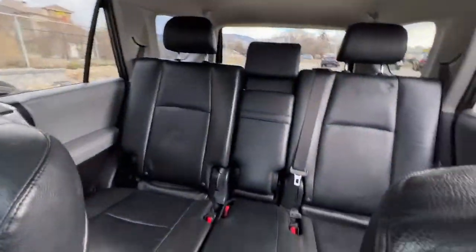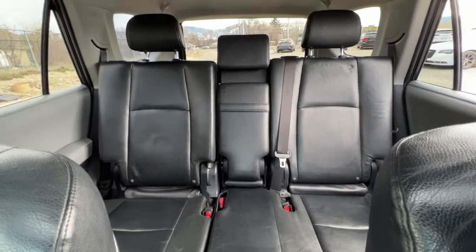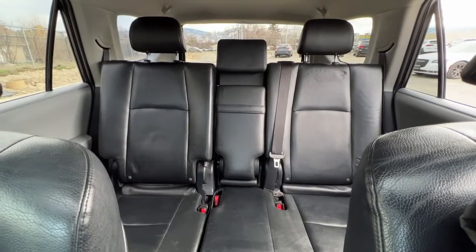Swinging around to the back, these seats do slide backwards and forwards to provide more legroom if need be. Now let's hop outside and check out the third row seats and our cargo space.